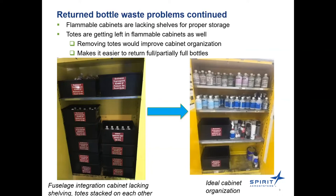Looking at the flammable cabinet slide: the one on the left is the problematic setup, where all the totes are stacked on top of each other and you can't tell which chemical is which. We want to remove those totes and get proper shelving to separate the chemicals accordingly, making it easier for employees to grab and return full or partially full bottles. Those totes come from the master mix operator.